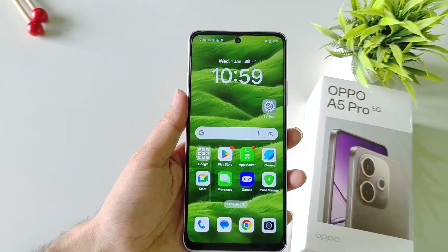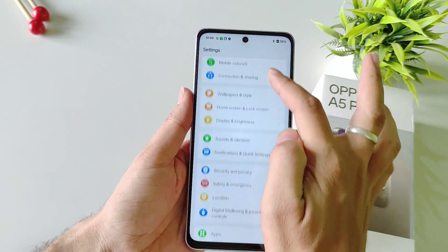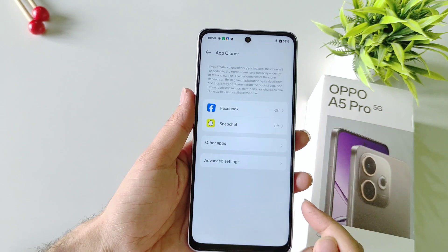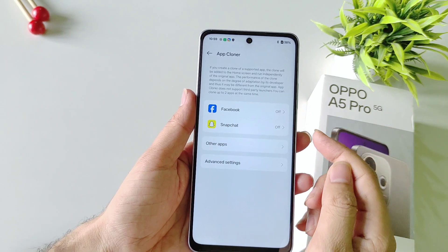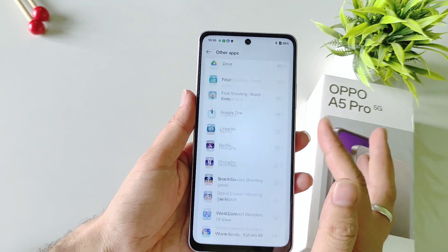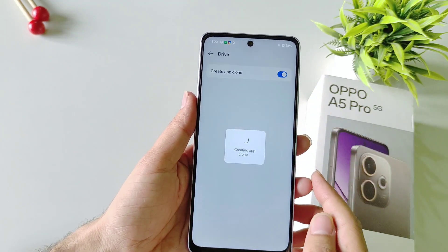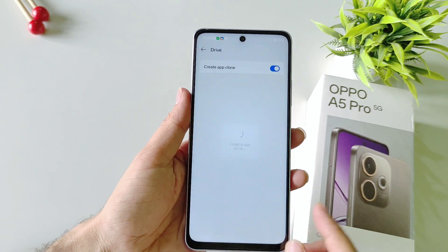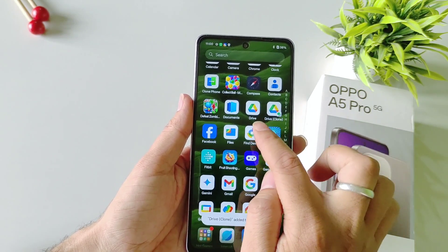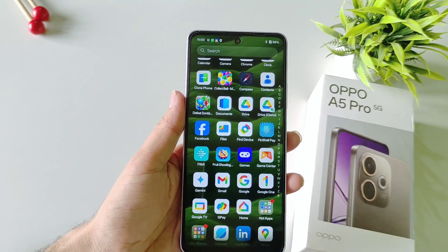You can clone or duplicate a lot of applications on this smartphone. To do that, open Settings, scroll down and select Apps, then select App Cloner. It will show you some applications, and if you click on Other Apps it will show many more. Select the application you want to clone and enable it — it will take a few seconds and then make a clone of that app. For example, you can have two Google Drive instances and log in with two different accounts.